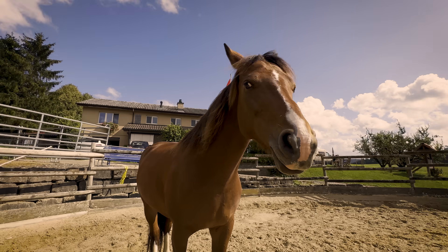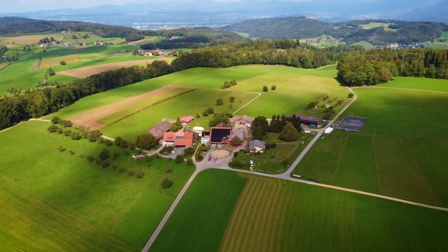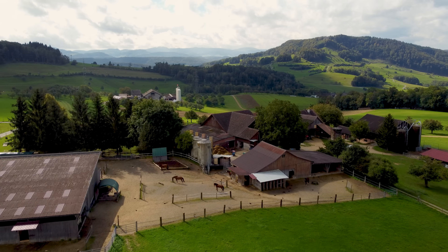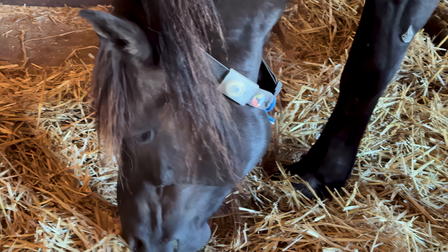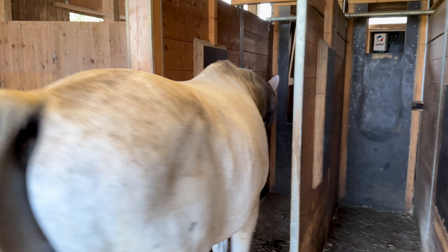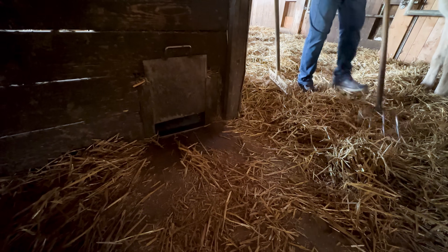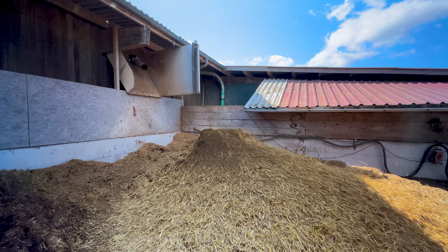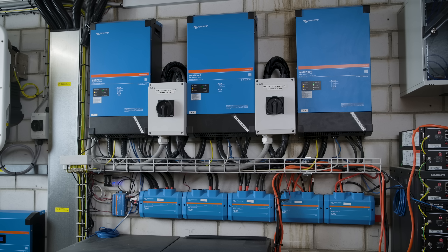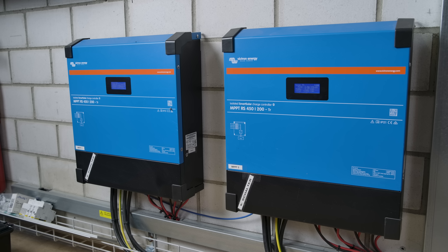This horse farm is like nothing we've seen before. Set among these Swiss mountains, there is so much technology here. Horses have ID collars, there are automatic feeders customised for each horse, and when that food comes out the back of them it's all sucked away. Powered by Victron and automated by Node-RED, this is about as high-tech as it can get.